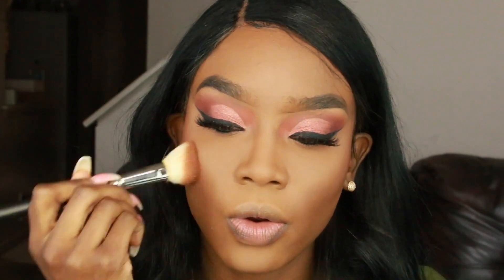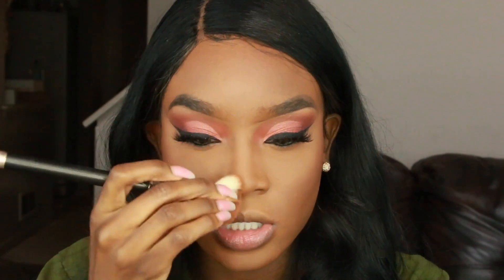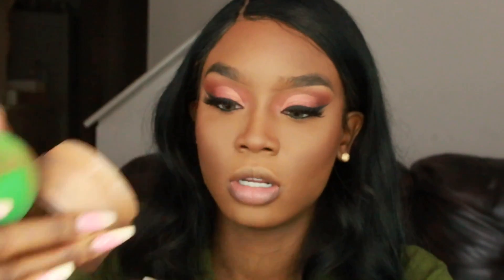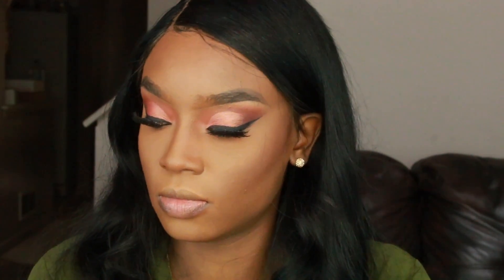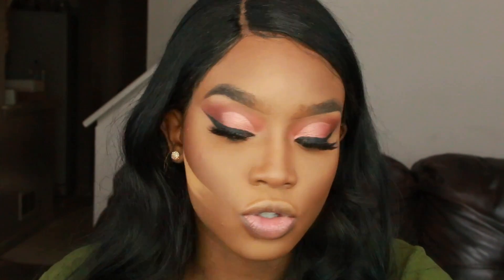I like using this as both a blush and a contour. I take the rest and put it along my hairline, then pinch the brush and put it down the sides of my nose to contour my nose a little bit. I like to take some of my Laura Mercier powder in Medium Deep with my EcoTools brush — it just makes my contour look so much more neat.